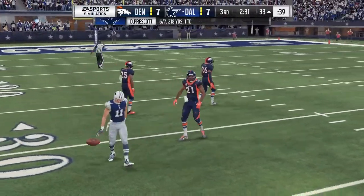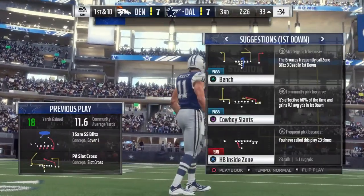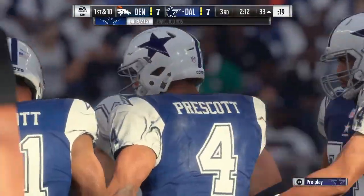His negatives: he has shorter arms, he gets forced into resetting his hands too often during blocks, and his finishing is inconsistent. His pro comparison is Shaq Mason.